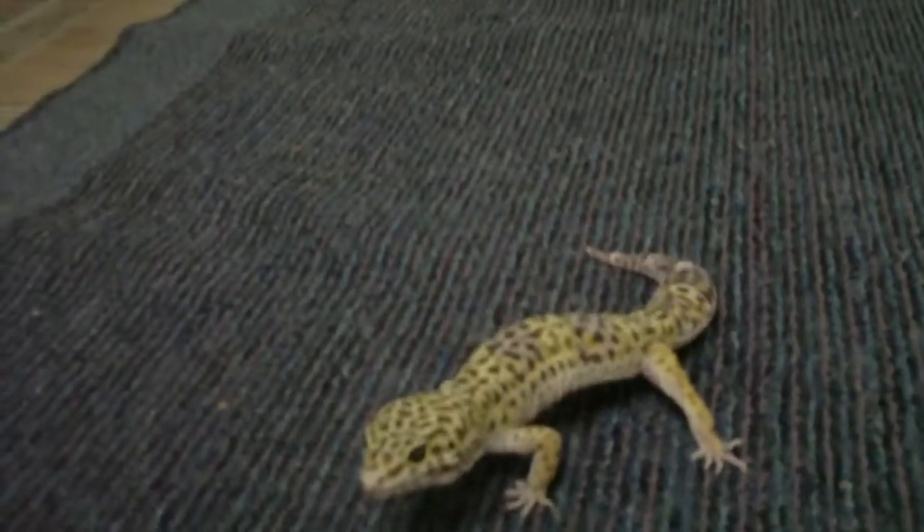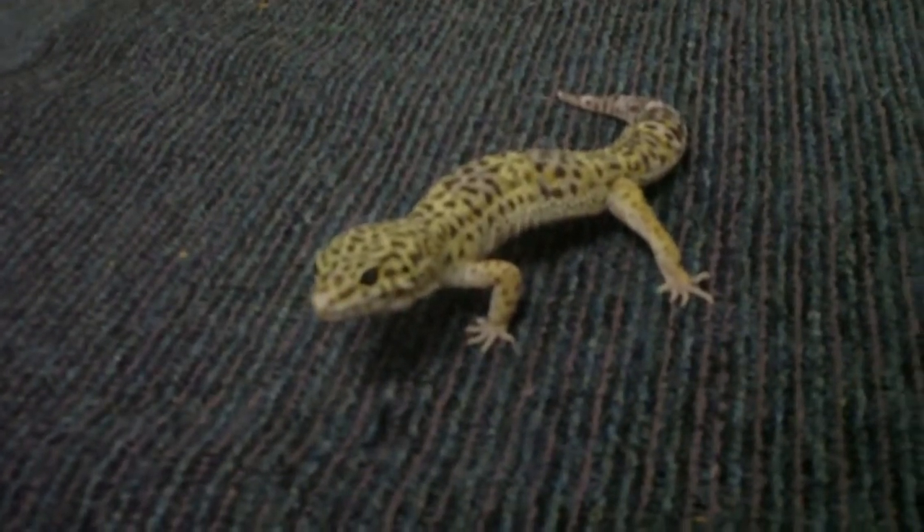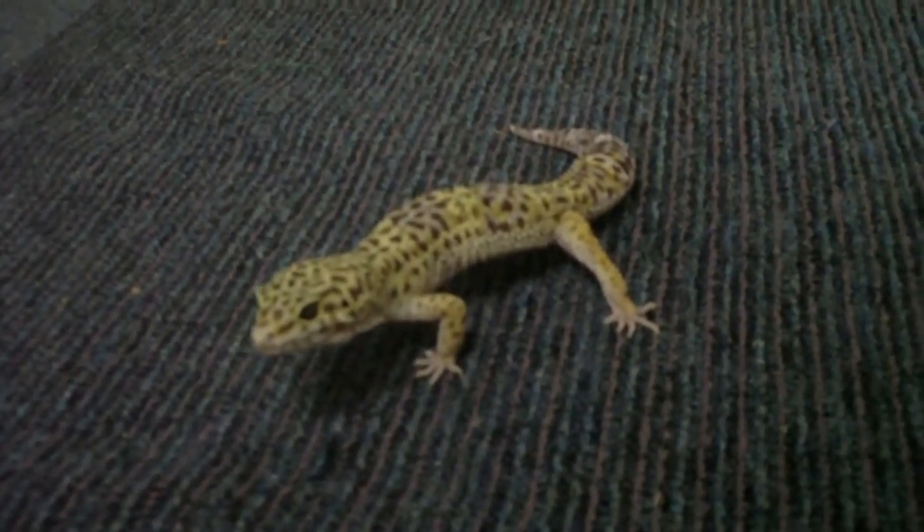Hey guys, this is my leopard gecko, Felix. I don't make too many videos of him, so I thought I would show him. I just got him a couple of butterworms, so I'm going to feed them to him and have a little look.